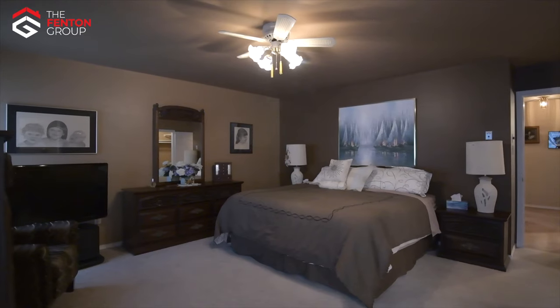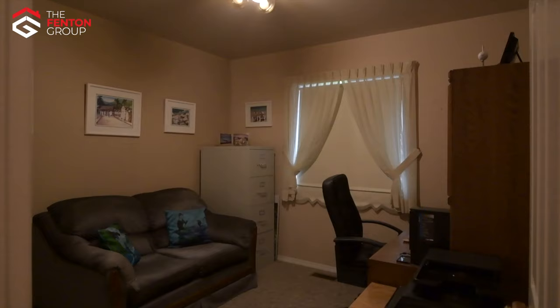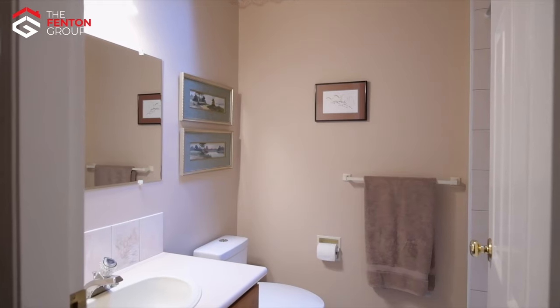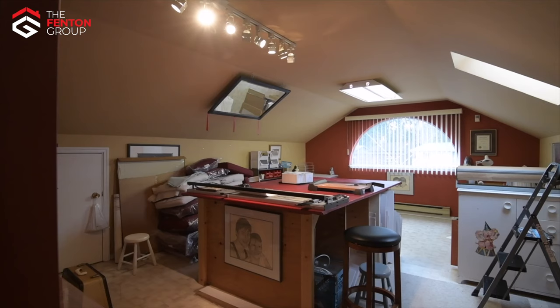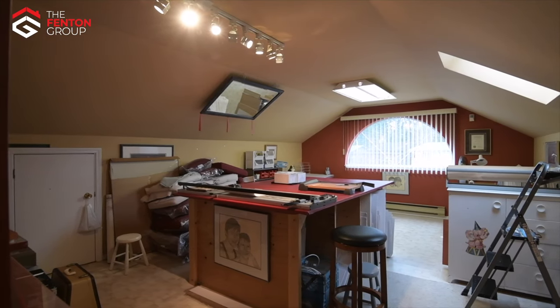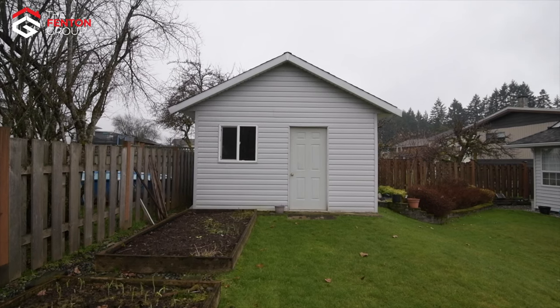The large master bedroom comes complete with a walk-in closet and three-piece ensuite. There are two more large bedrooms and a second full bathroom. As if this large rancher doesn't have enough floor space, there is also a bonus room over the top of the attached double garage. The home is heated and cooled by a heat pump and has an extra-large storage shed in the backyard.